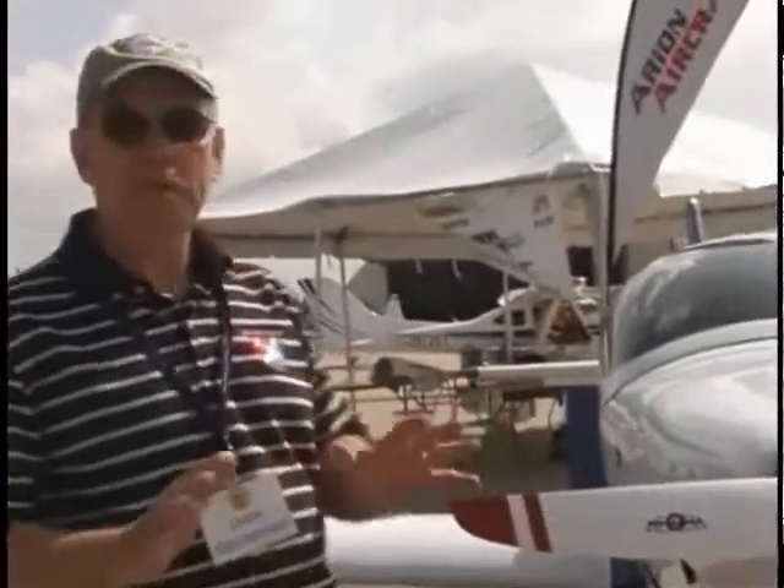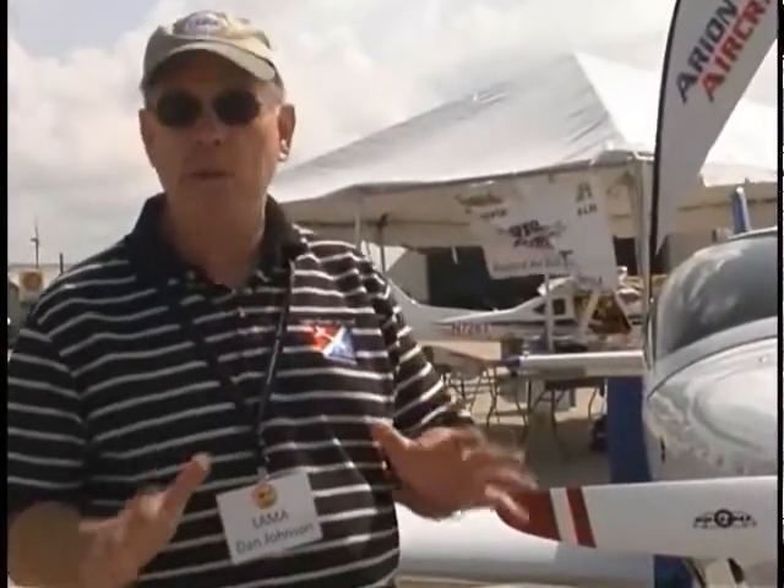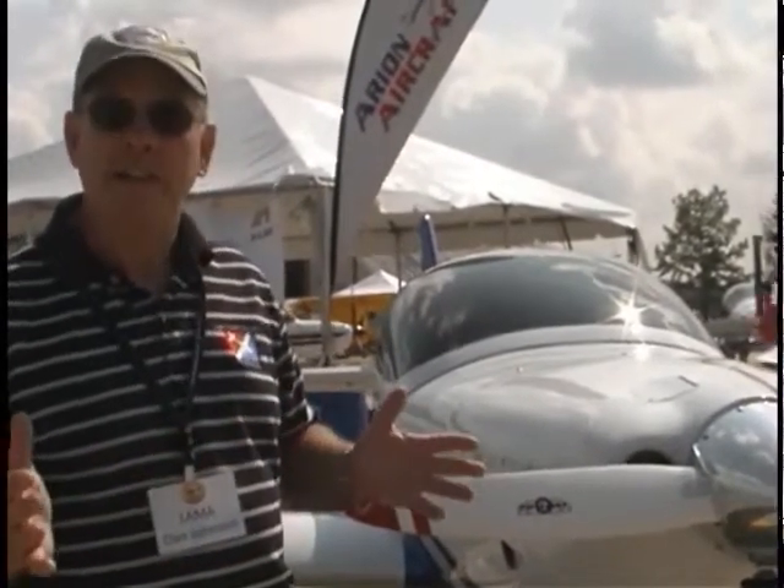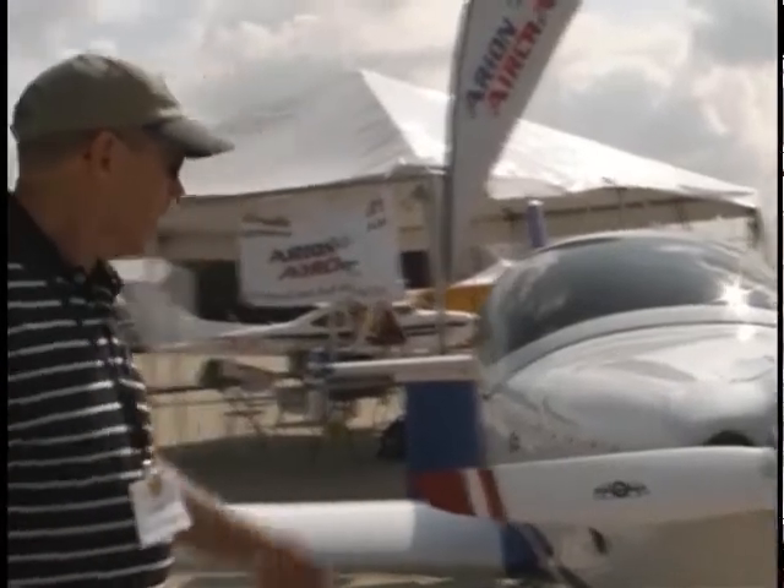Dan Johnson here, we're at the Midwest LSA Expo 2011, and we're going to look at an airplane company that's got more than one airplane, more than one company, and their own engine line. This is the Jabiru company, and they also are doing the Aero-on. It's not the exact same people — it's organized as two companies but they're co-located in Shelbyville, Tennessee.